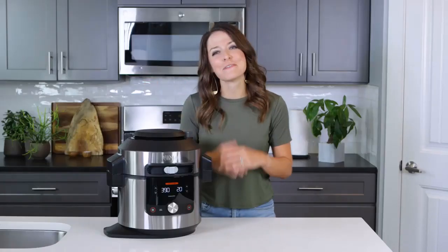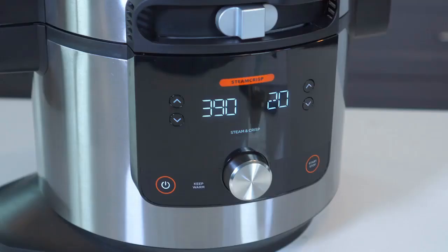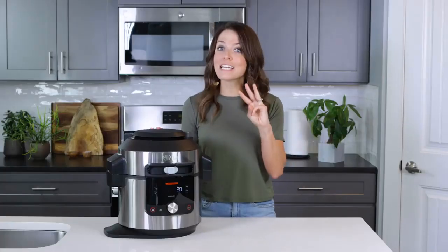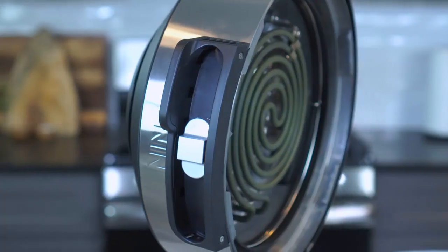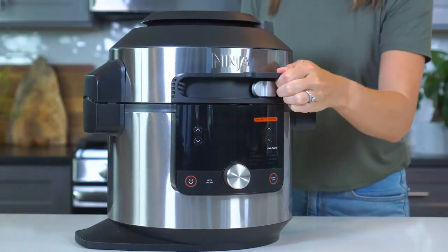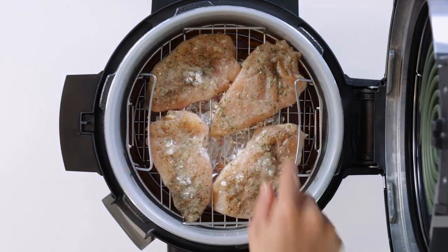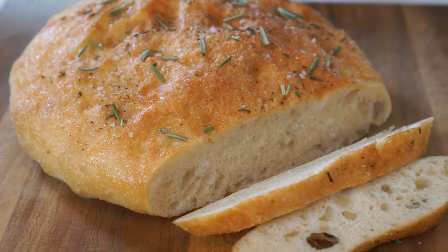Hey there, I'm London Brazil from Evolving Table, and I am so excited to introduce you to the Ninja Foodie XL Pressure Cooker Steam Fryer with Smart Lid. This one product combines three different cooking appliances: it's a pressure cooker, an air fryer, and even a steam fryer, all under one lid. This means that you can make full family-sized meals faster and easier than traditional methods.